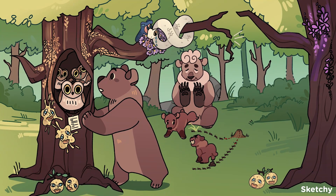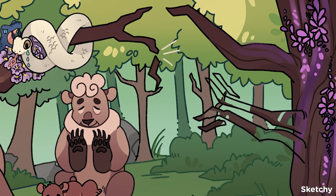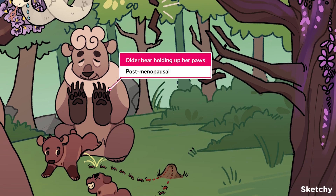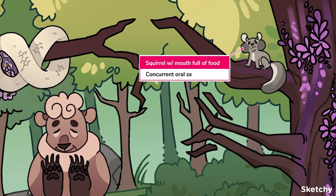The final dermatosis we'll go over is lichen planus, which is an autoimmune disorder that causes scarring of the vulvovaginal area, as well as the skin and oral mucosa. Fittingly, we've symbolized lichen planus with purple lichen. Half of these patients will also have another concurrent autoimmune disease, so this tree has an antibody-shaped branch. The most common time for presentation is in the peri- to postmenopausal period. In addition to itching, these patients will complain of vulvar pain and may note concurrent oral symptoms, represented by the squirrel with an oral cavity full of food.